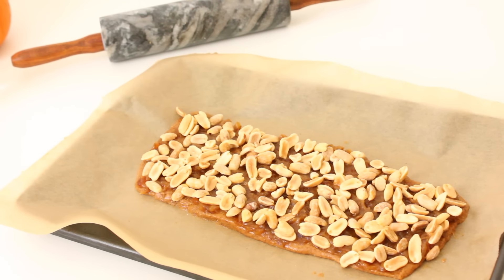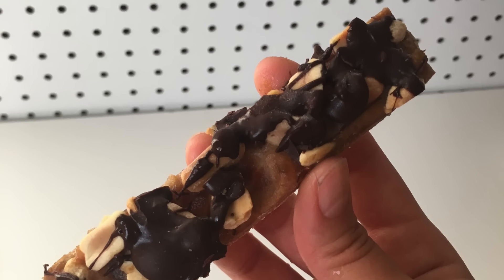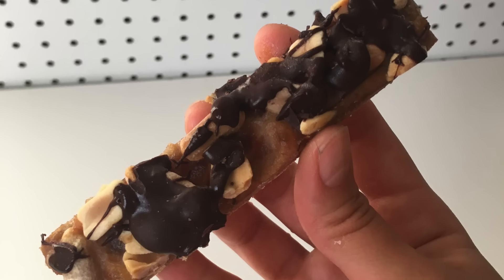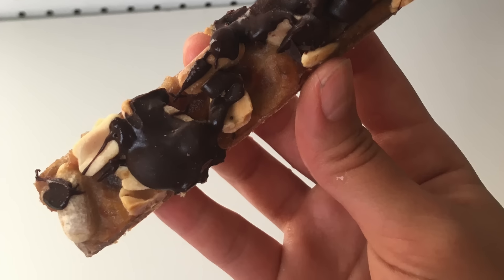Once everything was set, I went ahead and chopped it up into slices, then drizzled it with dark chocolate. Olga from Fab Lunch dipped hers in a cacao chocolate mix, which was amazing, but I just decided to drizzle mine since that was my preference.